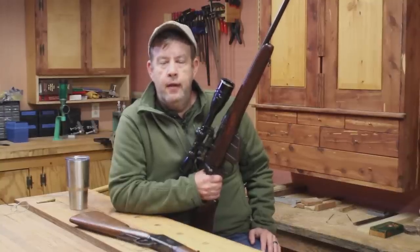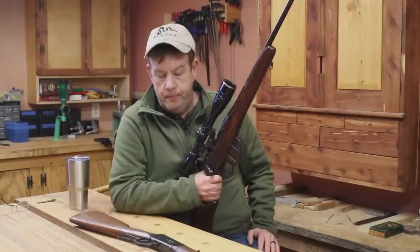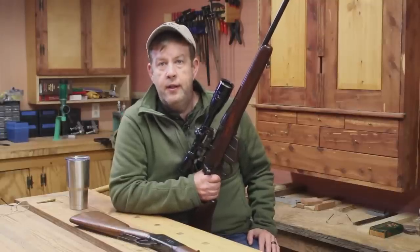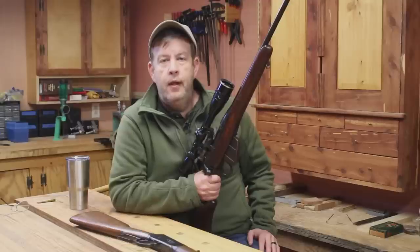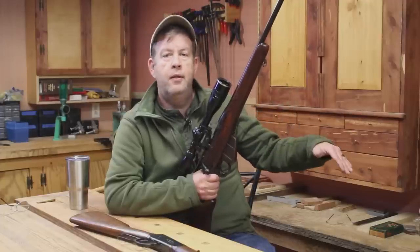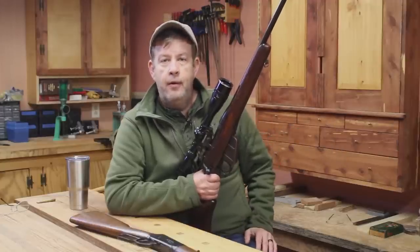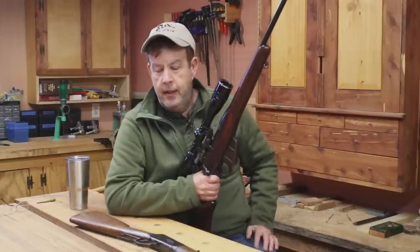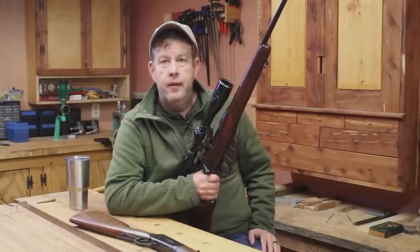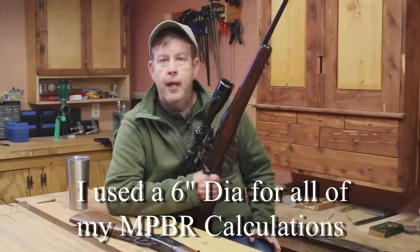Intermediate range is good from point blank to whatever the maximum point blank range of your cartridge is. A lot of people don't really understand that term. What it means is you can put your crosshairs on the deer, pull the trigger, and hit the deer in the vitals at whatever distance before your bullet drops too low to hit vitals. That's how most of us hunt - we put the crosshairs on the deer and we shoot the deer. There are calculators online where you can punch in the velocity and ballistic coefficient of the bullet and it'll tell you your maximum point blank range and how high to set your sights at 100 yards.